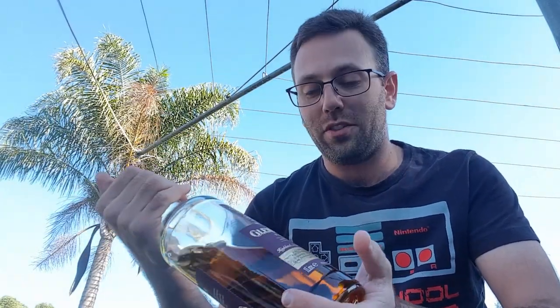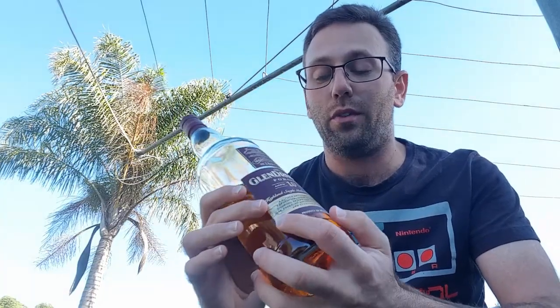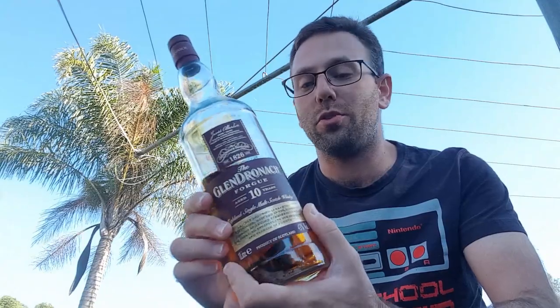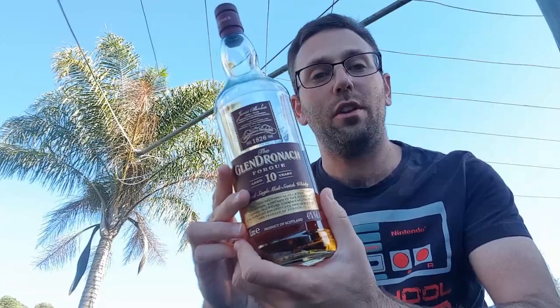All in all, this is a fantastic release from Glendronic. I haven't tried a lot of their releases — I think this is probably my third — but I have definitely not been disappointed by them. Glendronic in general has a remarkable reputation amongst the whisky community. If you are able to come across this in your local stores, or maybe you're traveling again now that restrictions are easing, do not overlook this. I think it would definitely be money well spent.